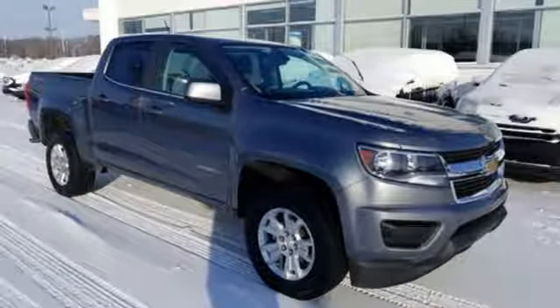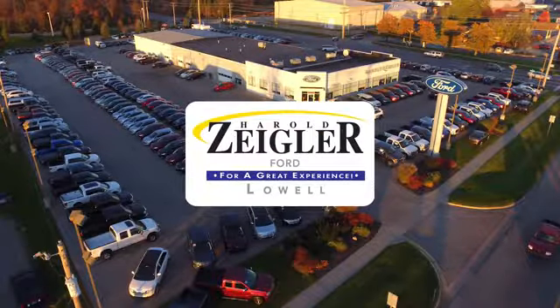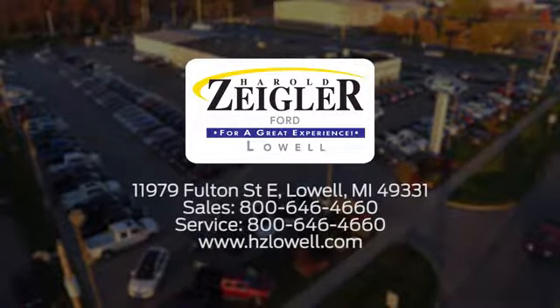Hurry in today and see it for yourself. Harold Ziegler, for a great experience. We're conveniently located at 11979 Fulton Street East in Lowell, Michigan.